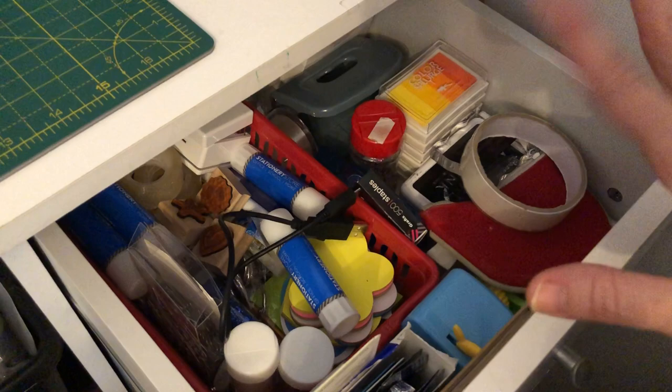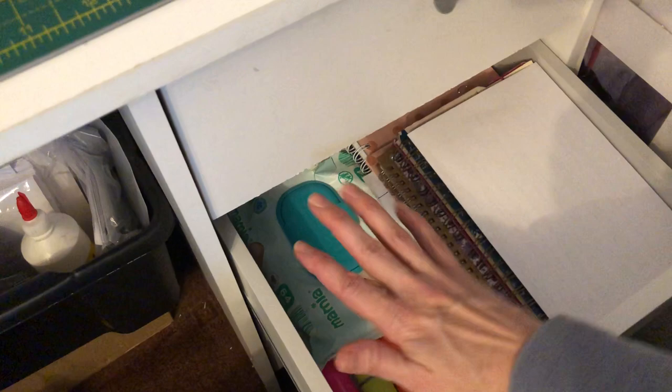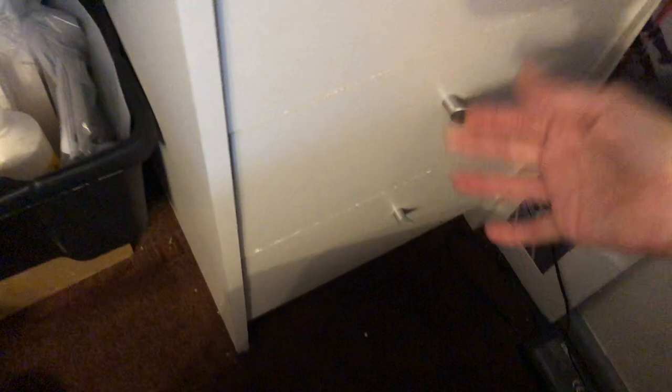I've got all sorts of little knickknacks in there to use. And in this second drawer, I've got my highlighters. I've got loads of notebooks, some are new and some are on the go. I always keep baby wipes because they're brilliant for doing some of your watercolours and things like that — blending them in — but they're also great for cleaning up.